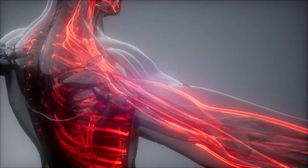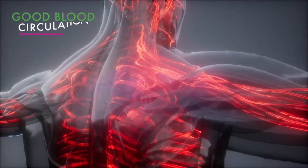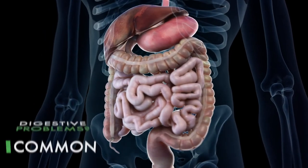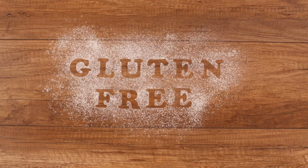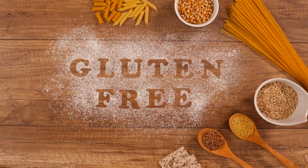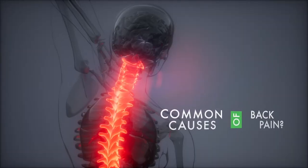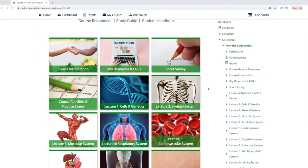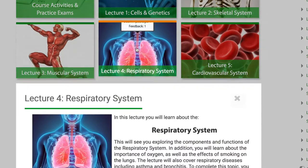Why is good blood circulation so important? How the body digests food, including common digestive problems. What causes food intolerances? What are the common causes of back pain? This course consists of 14 in-depth lectures that answer these questions and many many more.